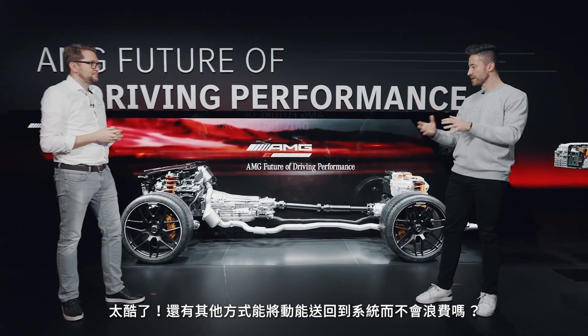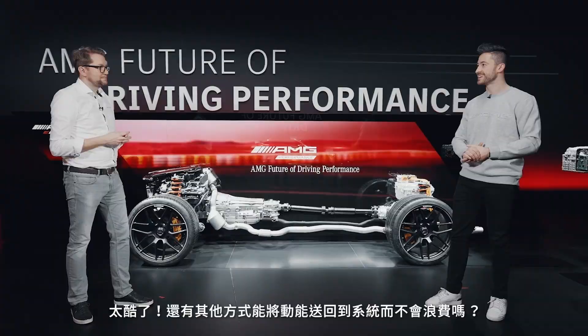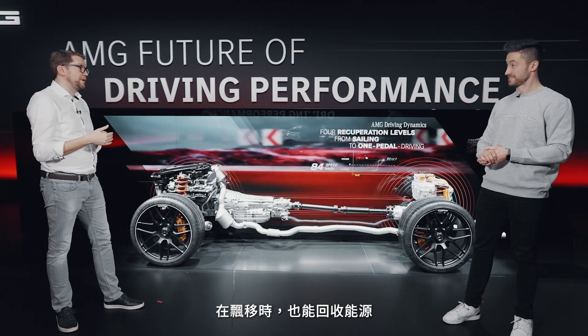Pretty cool. Are there any other ways to get more power back into the system and not waste it? There's one easter egg out of the software development...